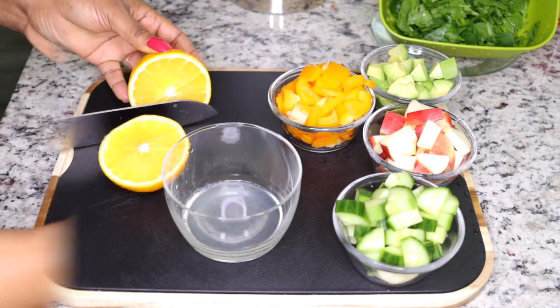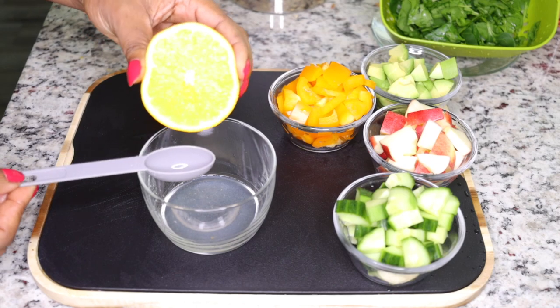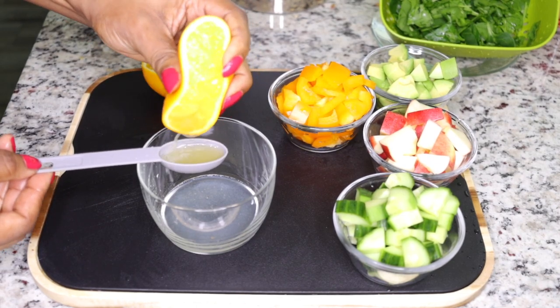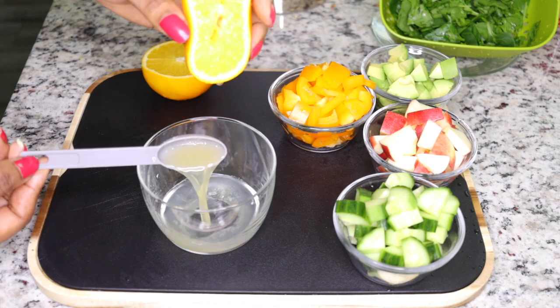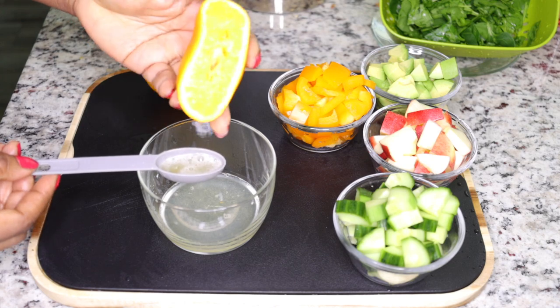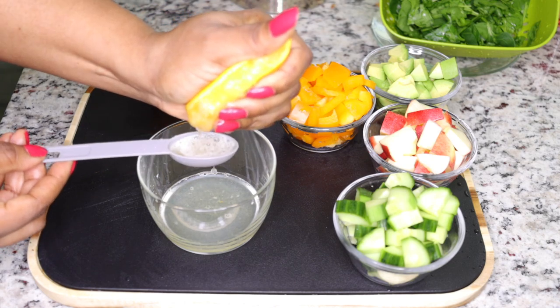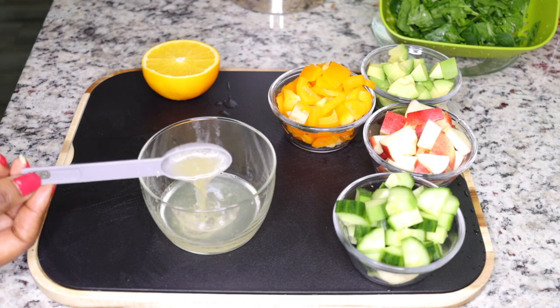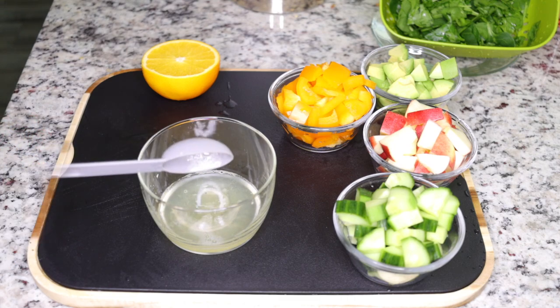The next thing I add is two tablespoons of orange juice. Oranges help to soften your stool, promote digestion, and are equally very fat-burning. That is why when you are constipated, a glass of orange juice helps you visit the restroom — it boosts digestion and metabolism.